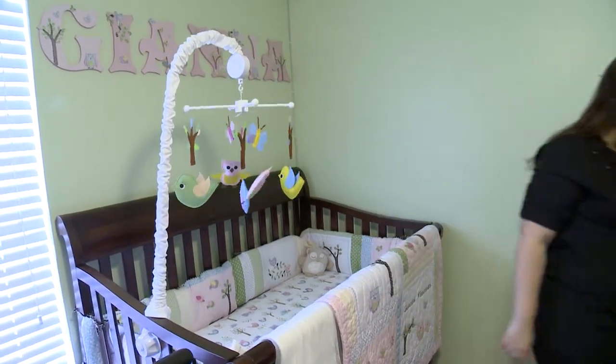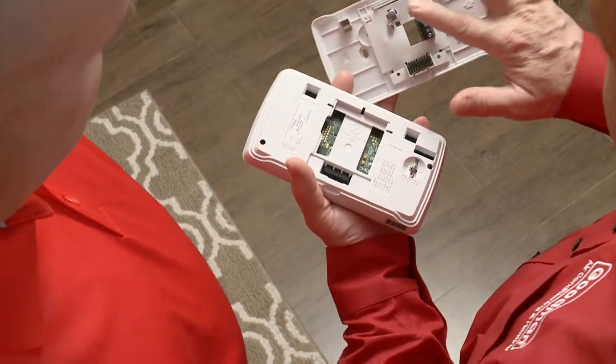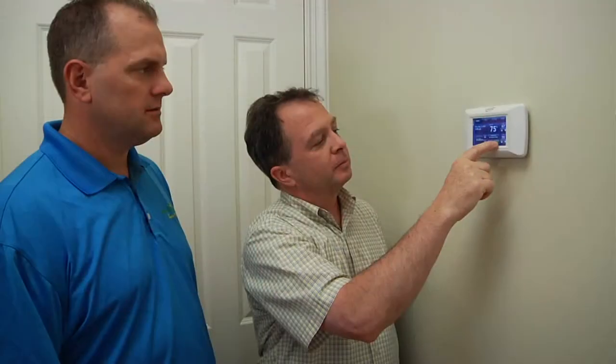I've heard a lot about programmable thermostats. Is that a good way to go? It is a good way to go — it allows the unit to run more efficiently. That way when you're not at home, the unit is not running at full capacity and you're saving money. So it's just like you set it up in the beginning and then you're done — plug and play. Once you get the program set up, it's just minor adjustments after that.